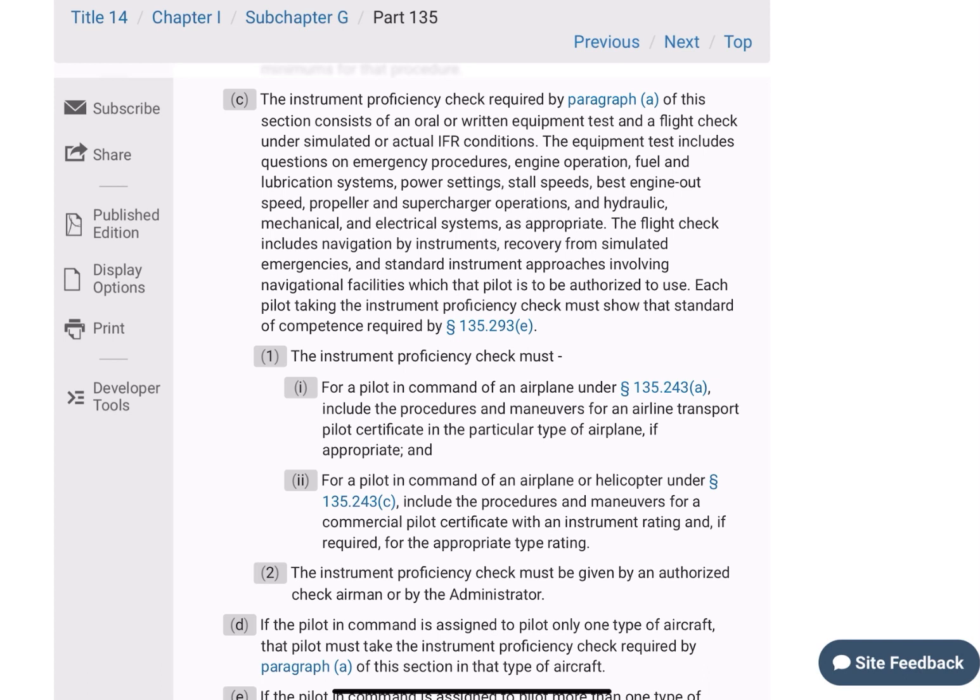The equipment test includes questions on emergency procedures, engine operation, fuel and lubrication systems, power settings, stall speeds, best engine-out speeds, propeller and supercharger operations, and hydraulic, mechanical, and electrical systems. As appropriate, the flight check includes navigation by instruments, recovery from simulated emergencies, and standard instrument approach procedures involving navigation facilities which that pilot is to be authorized to use.